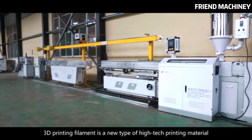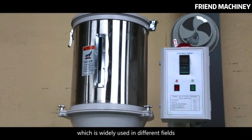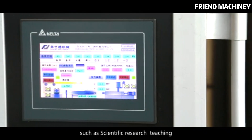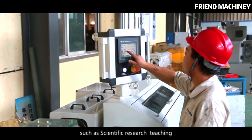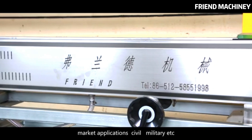3D printing filament is a new type of high-tech printing material, which is widely used in different fields, such as scientific research, teaching, market applications, civil, military, etc.